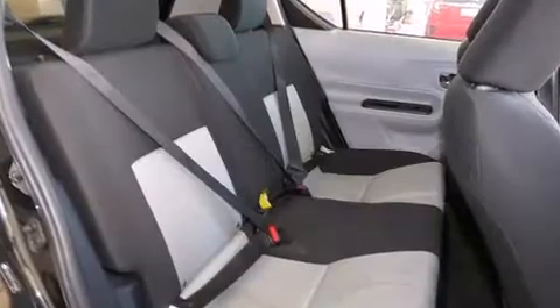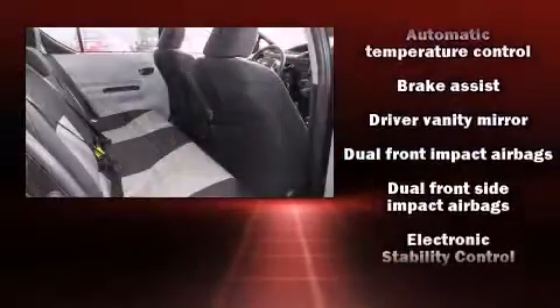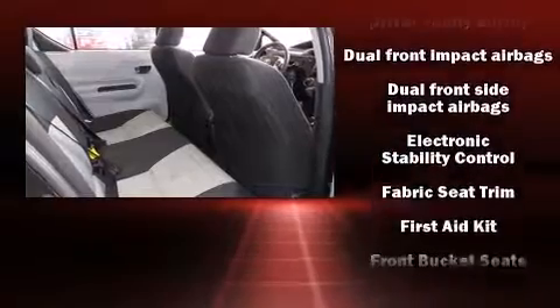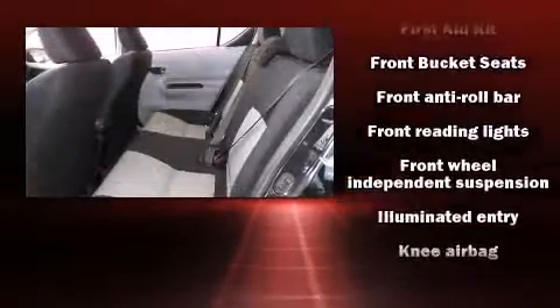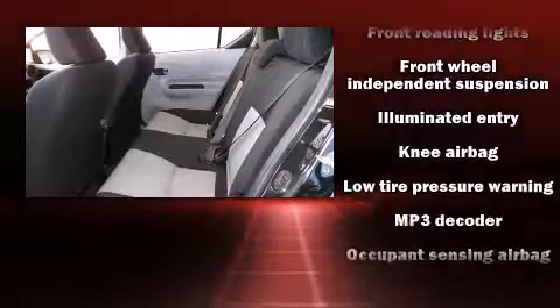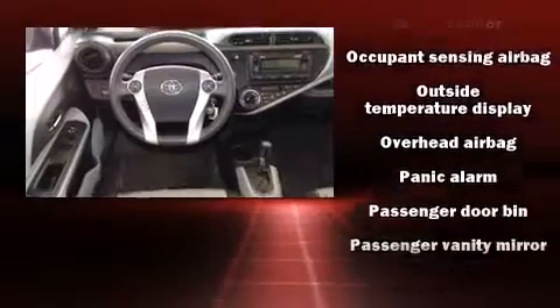Toyota ensures the safety and security of its passengers with equipment such as front and side impact airbags, traction control, brake assist, a panic alarm, and ABS brakes. Electronic stability control ensures solid grip on the road surface, no matter how challenging the driving conditions.